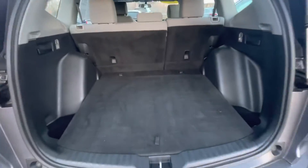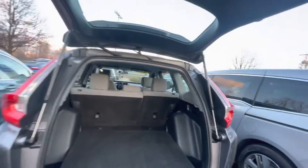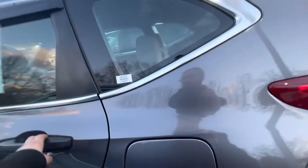As you can see, you've got a whole bunch of room in the trunk here. These seats do fold down in a 60-40 split for additional storage. I'm gonna go ahead and give you a look in that back seat.